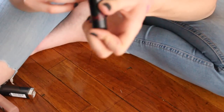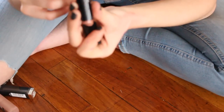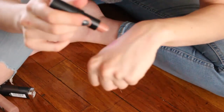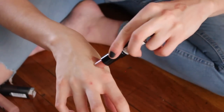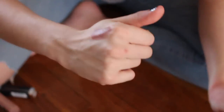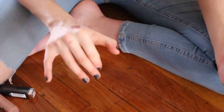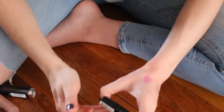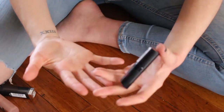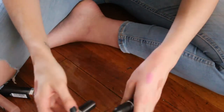This is by Rimmel — it's their Lasting Finish by Kate lipstick in number 14. There was a period of time where I really liked this color, but something about it now just doesn't appeal to me. It's a little bit too cool-toned and just not my favorite anymore, so I am going to go ahead and pass that one along.